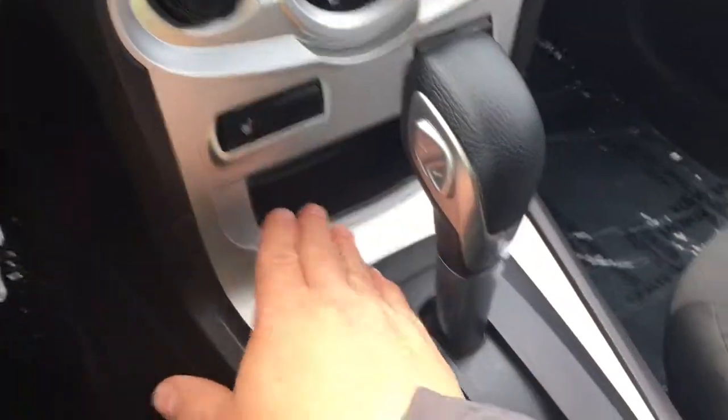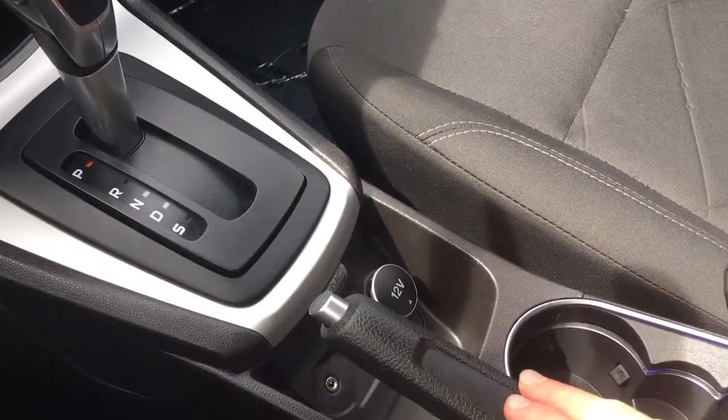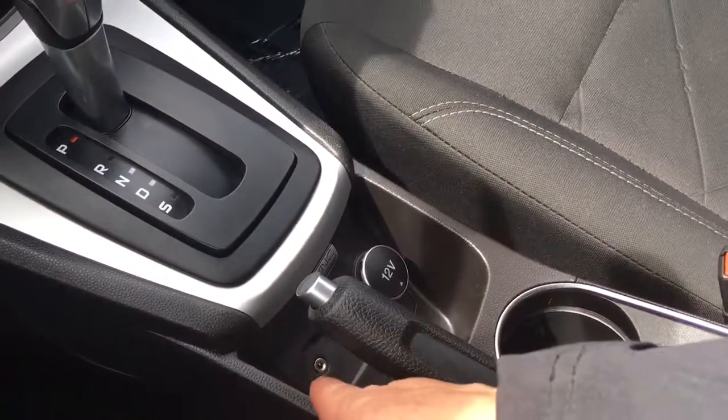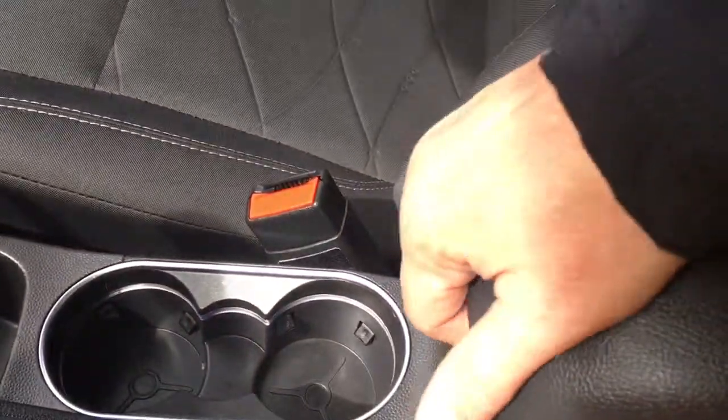You have a little cubby here and an automatic shift lever, as well as your emergency parking brake. You've got your AV line-in as well as your 12-volt outlet. A couple of cup holders, and your armrest opens up with lots of storage inside. You've got a glove compartment off to the right.